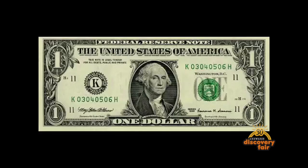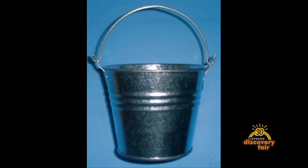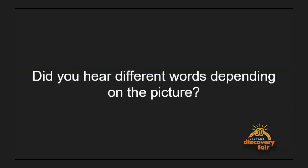But what about the ears? There are actually a lot of tricks there too. Take a look at this viral video. Did you hear different words depending on the picture that you saw? If you're like a lot of people, you heard different words depending on what picture was displayed on the screen, even though there was actually only one word said the entire time.